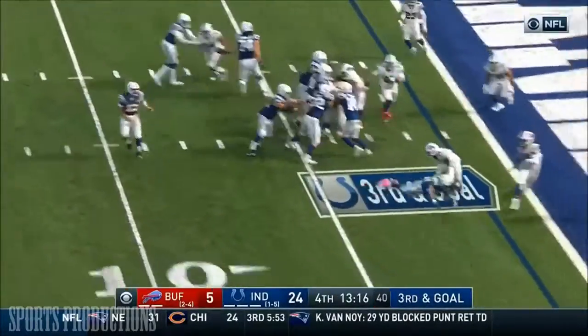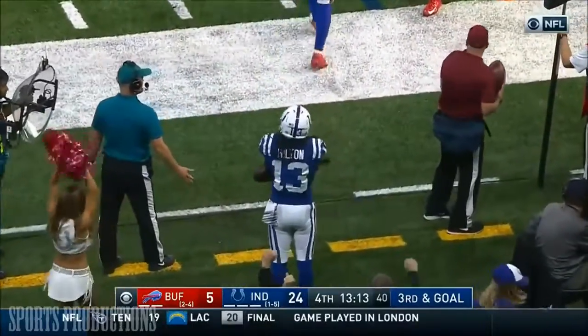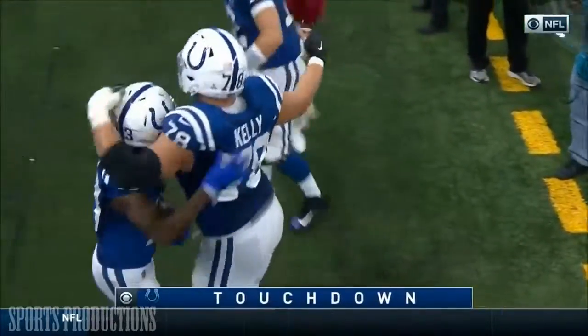Play clock down to three, Luck throwing in zone and it is caught — T.Y. Hilton. Second touchdown catch.